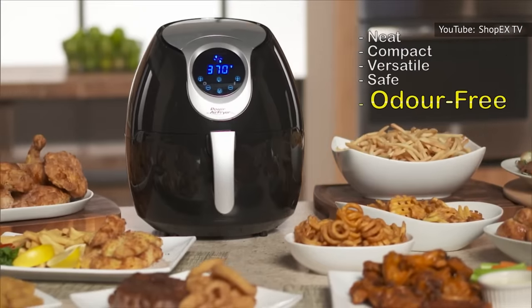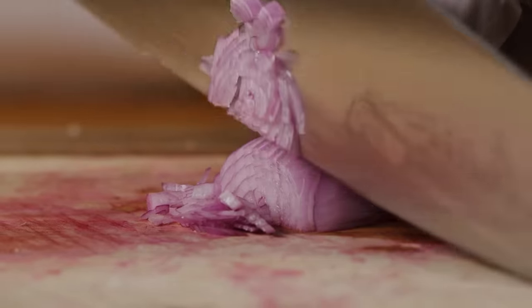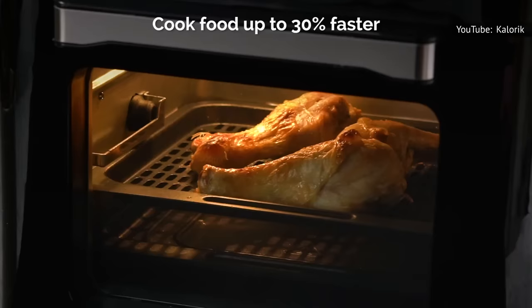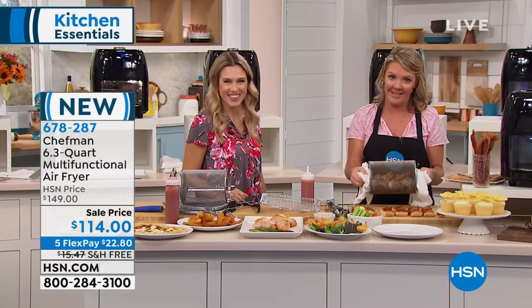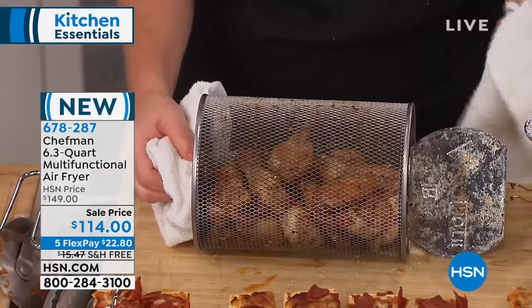You should preheat your air fryer for 10 minutes before you start cooking. Use that time to chop veggies and bread meats, or to catch a few more minutes of your favorite show. Preheating will ensure that the ingredients in your basket start cooking immediately, crisping up on the outside instead of slowly steaming into a soggy mess. By the time your food is properly crisped outside, it will be steamy and tender inside.